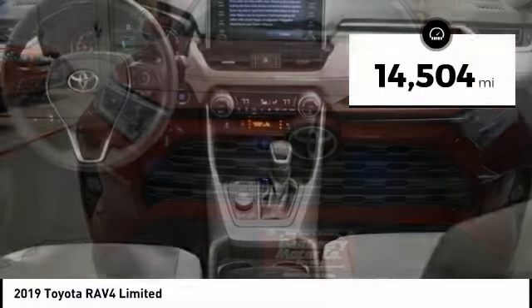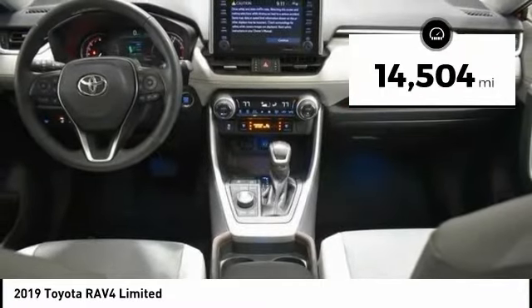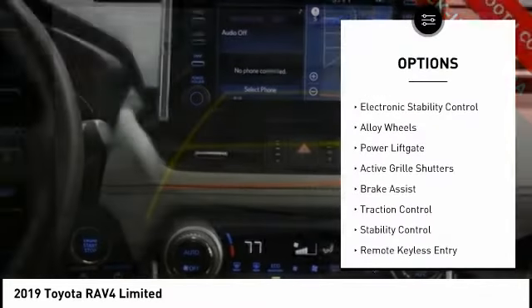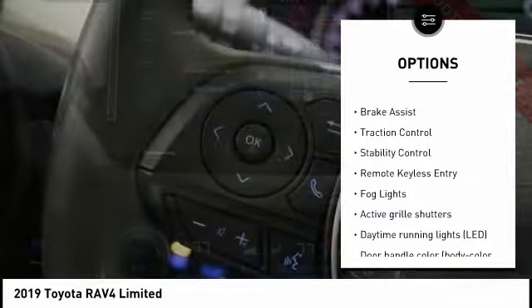This vehicle has less than 15,000 miles. Here are some of this vehicle's great options: tire pressure monitoring system, electronic stability control, alloy wheels.